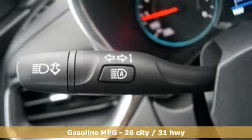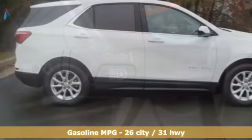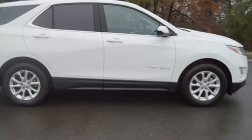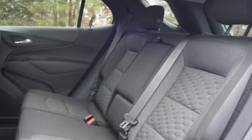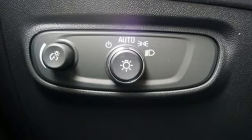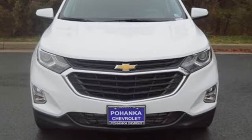A great vehicle is comprised of great features like these: streaming audio, power heated mirrors, manual tilting steering column, configurable instrument gauges, doors and push button start proximity key, manual telescoping steering column, intercooled turbo inline 4-cylinder engine, active grille shutters, gas pressurized shocks, and automatic transmission.